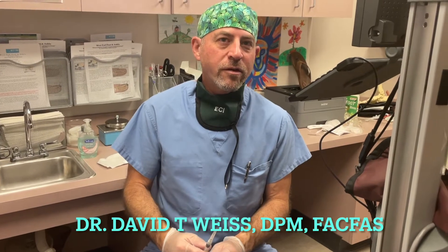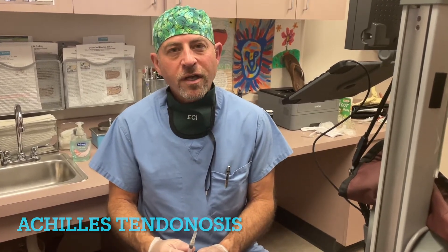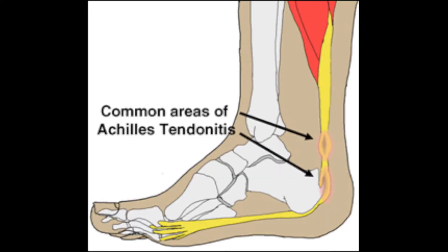Hi, Dr. David Weiss here. Today we're doing a placental stem cell injection for chronic Achilles tendinosis, which is a painful condition of the Achilles tendon where it attaches on the back of the heel. In this case it's due to a very large heel spur.